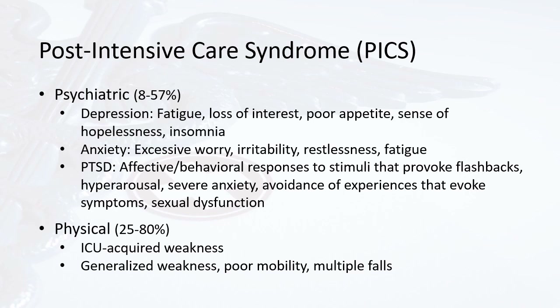In the physical category, affecting 25 to 85% of patients with PICS, we see ICU-acquired weakness, generalized weakness, poor mobility, and multiple falls. It is important to identify these three categories — cognitive, psychiatric, and physical — in a patient who may present to outpatient physical therapy with PICS.